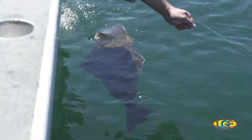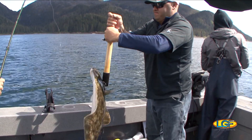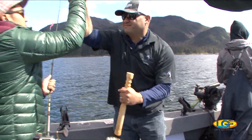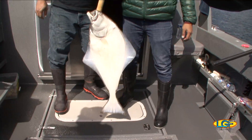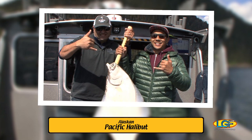That's a Pacific halibut we just landed. That's a perfect eating size. These halibut typically get above 300 pounds in some areas. I think our lodge record is about 290.